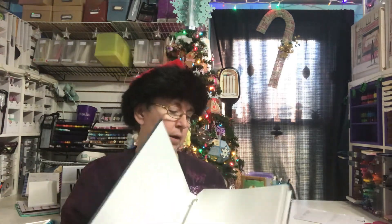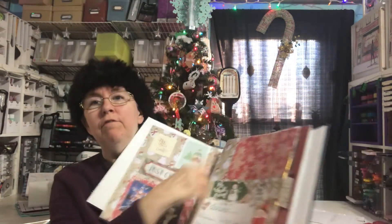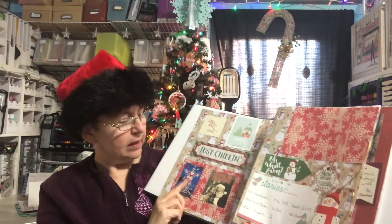I'll probably do something to the cover, and I want to do a cover insert page, but that will be later. I've got it upside down. I left a blank spot for a photo — it'll probably be of my decorations. I've tried to include, of course, a day number.